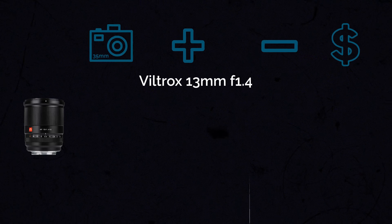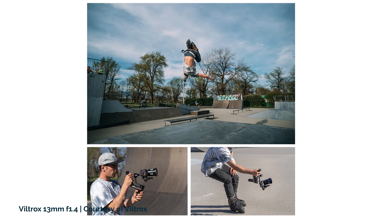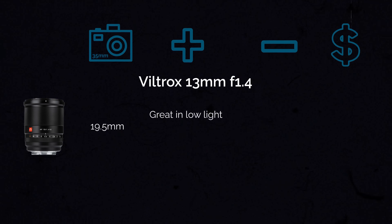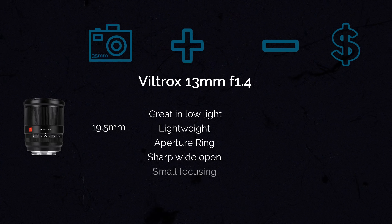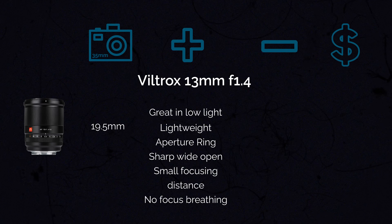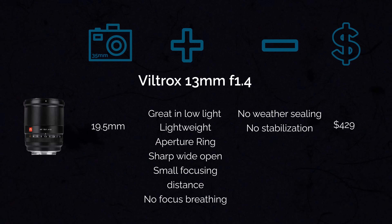The competitor to this lens is the Viltrox 13mm f1.4, which gives you a field of view of about 19.5mm. This is a very brand new lens — it finished crowdfunding in June 2021 and was released for Fuji X mount around January 2022. It's excellent in low light with the f1.4 aperture, gives you a very creamy bokeh, is not too heavy, has an aperture ring, is overall quite sharp even wide open, and its minimum focusing distance is 8.7 inches. A cool video feature is that it eliminates focus breathing. In terms of cons, there is no weather sealing — only dust sealing — and no image stabilization. It comes at $429.